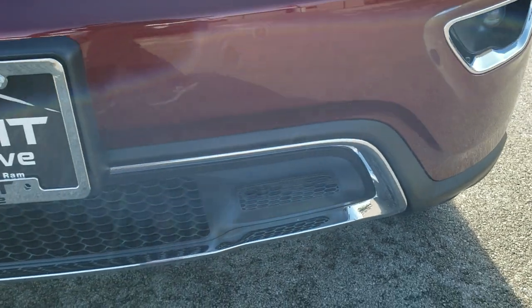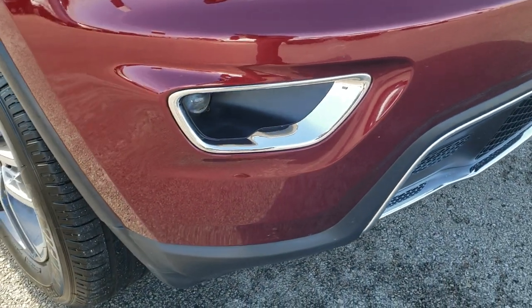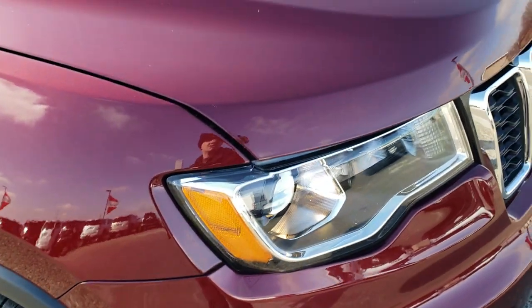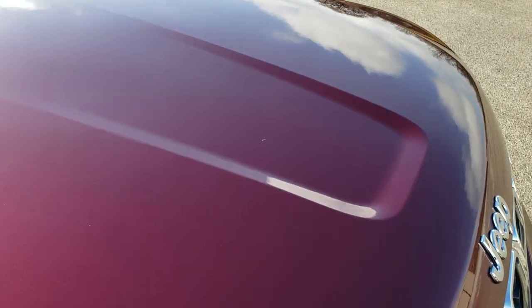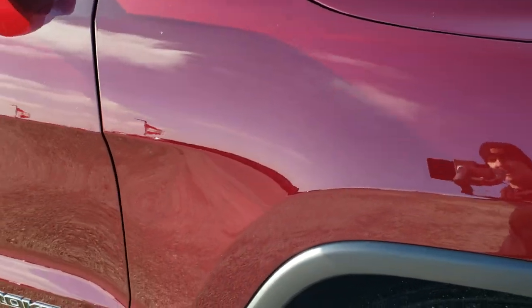Projector lamp headlamps on the Limited. Projector lamp fog lamps as well. No dents, dings, scuffs, scrapes, or cracks on that front bumper — really nice condition. The hood is in excellent condition; I didn't see any dents or dings on that. And the passenger side fender also has no dents or dings.